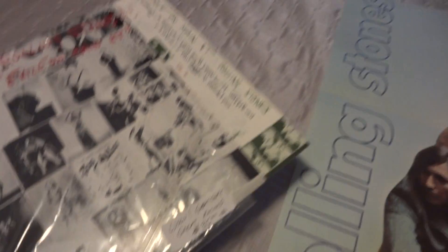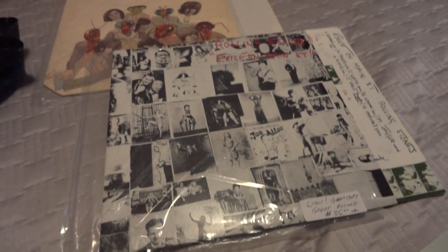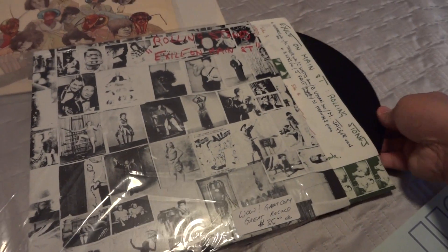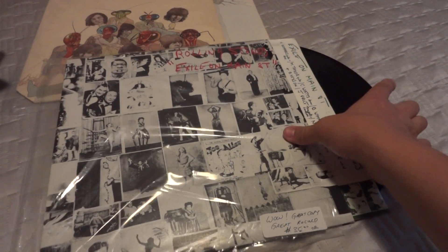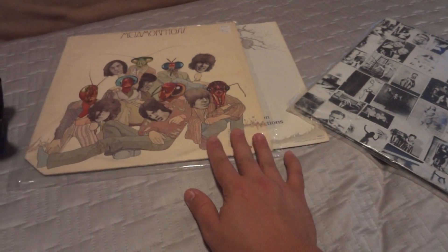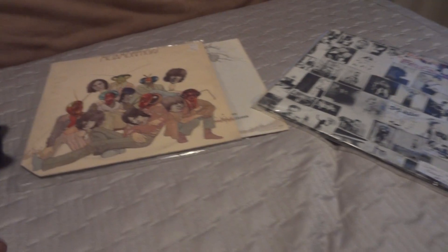The other vinyl find is the Stones' Exile on Main Street — another fantastic find with original inserts. The vinyl is in pristine condition, and this is one of the Stones' better albums, so I was very happy with that. Both of these are first pressings, and finding both together was a rare find with excellent trade value.